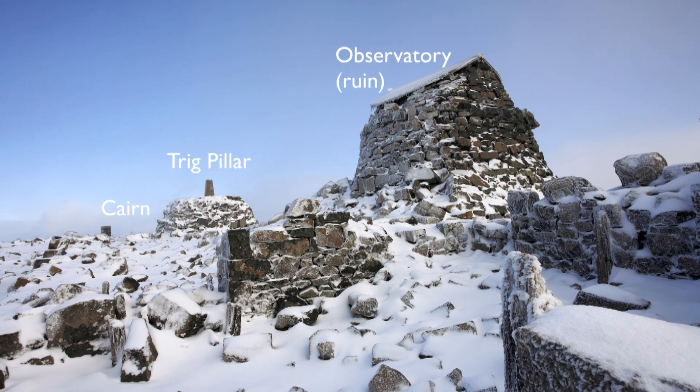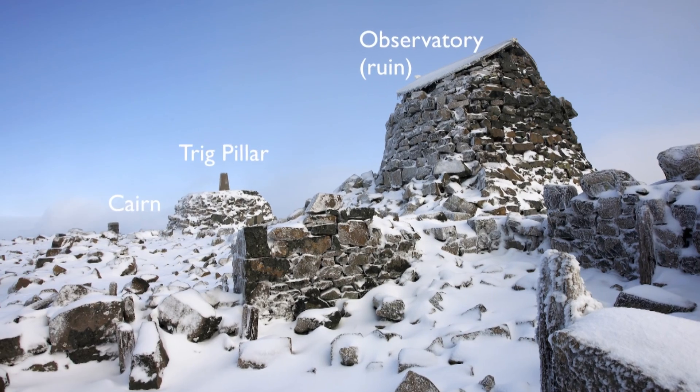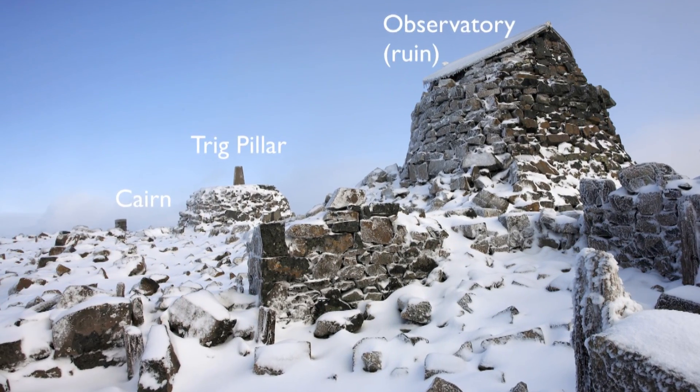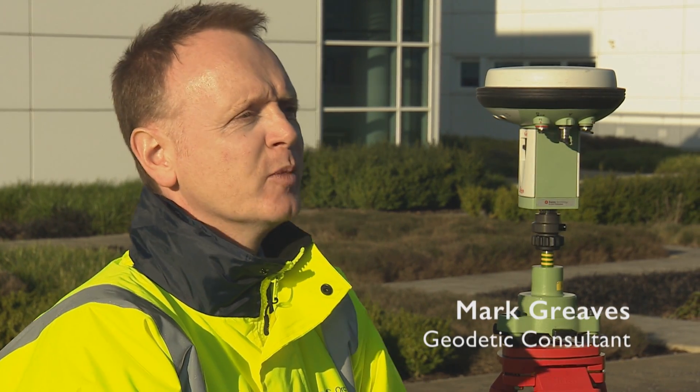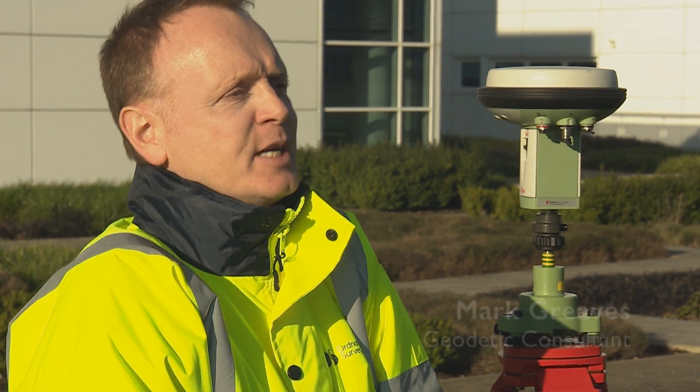The cairn on which the Trig pillar sits had started to get seriously undermined, so some refurbishment work took place. We wanted to be involved with that and we just thought it was a good idea — an opportune moment to go check the height of the highest point in the country.